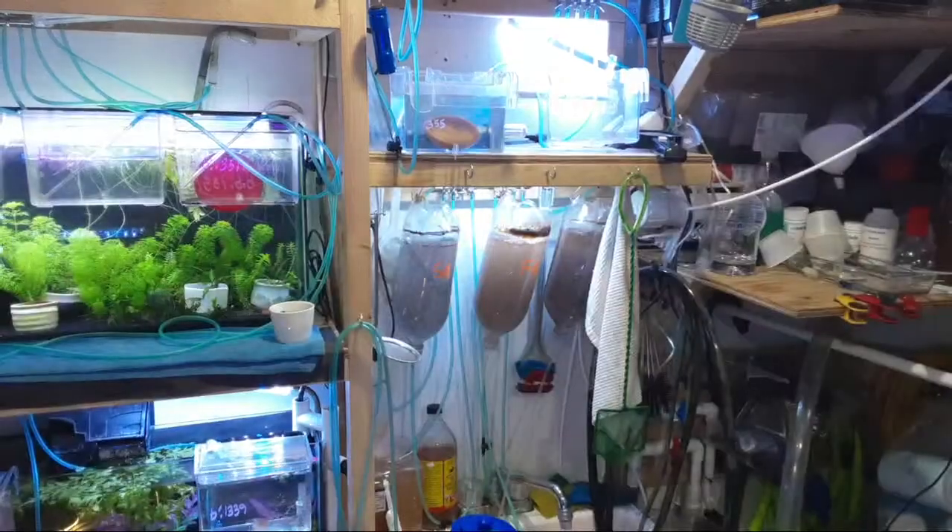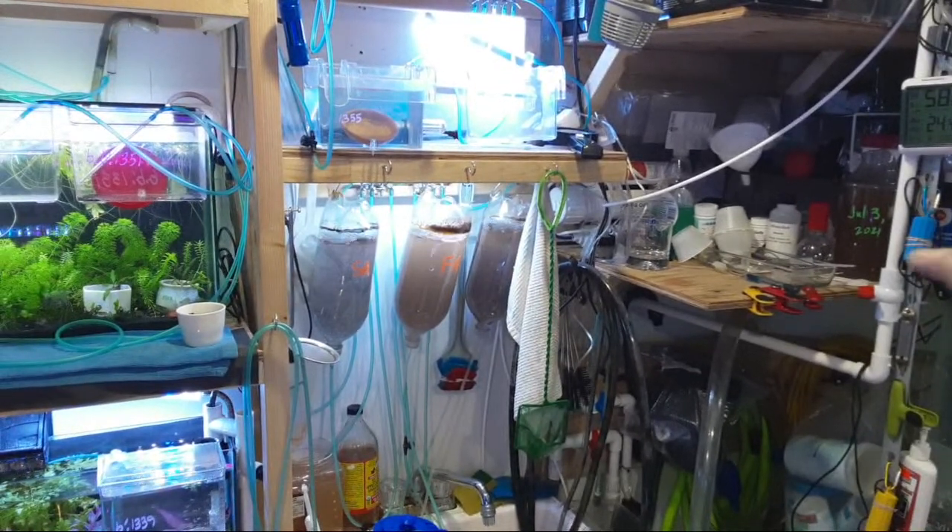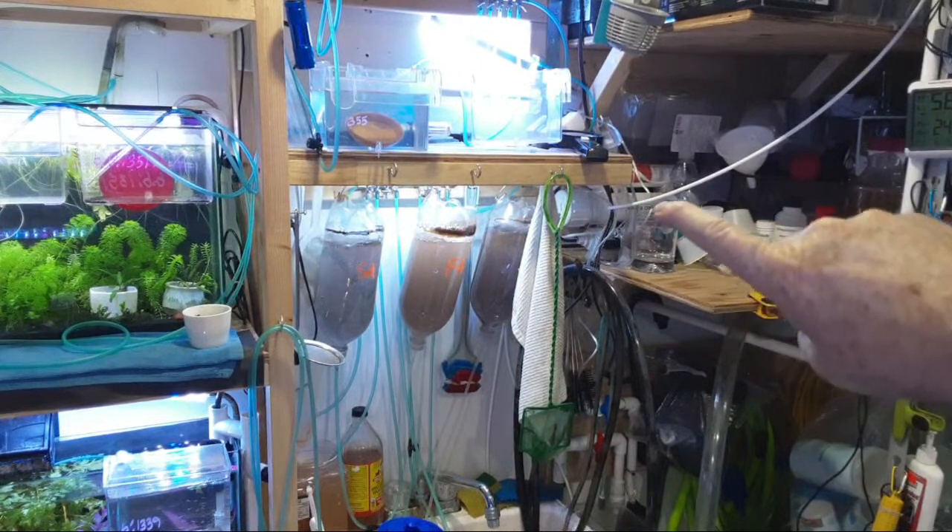One question so far — Ryan asks: what RO system do you use? I use the RO Buddy. It's good for about 90 gallons per day, close to 100. Honestly, I don't think I would ever use that much because I use it so little. Let me give you a shot of where it's at in this tiny fish room.